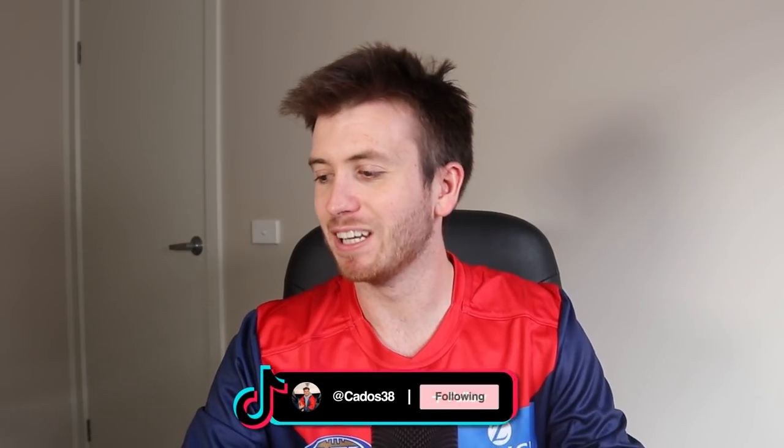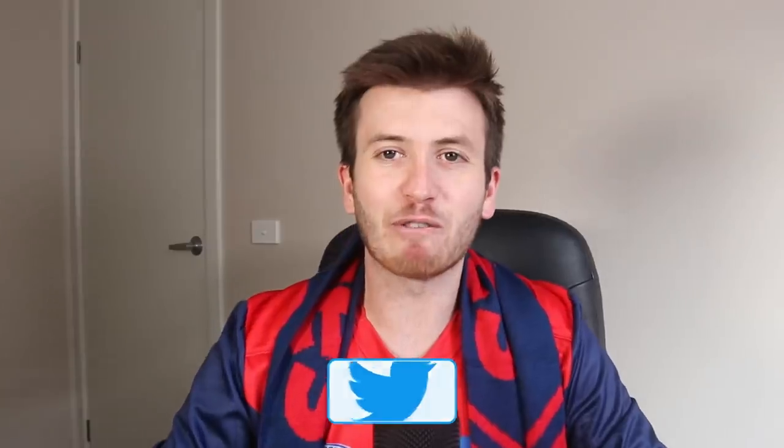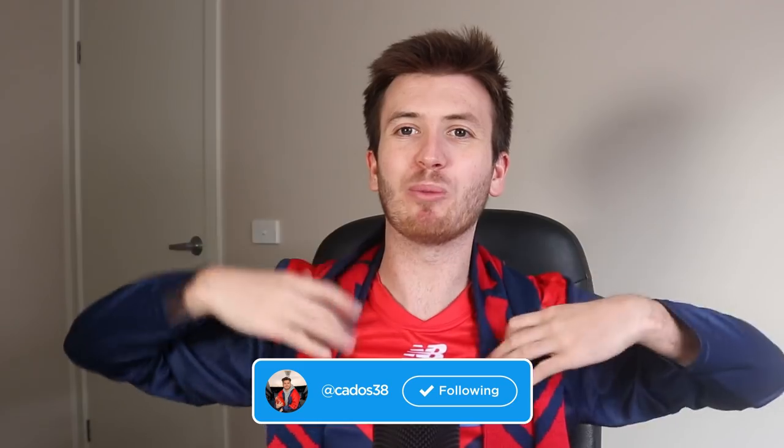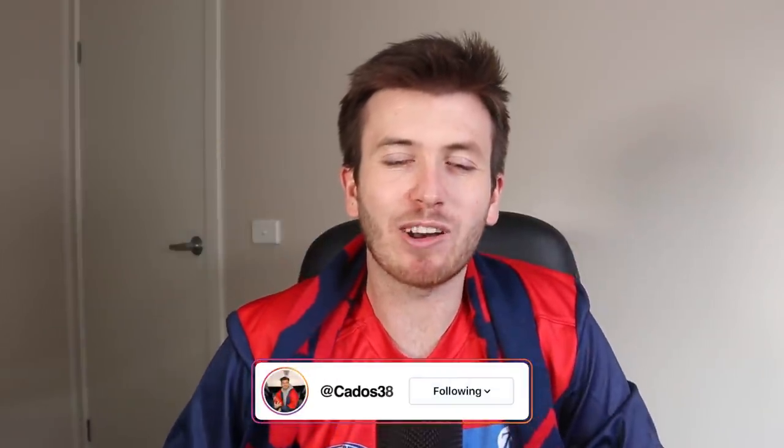If you want to get your hands on one of these, they are available at the Demon shop — I'll put a link in the description down below. If you're a Dees supporter and you haven't signed up as a member, I would suggest getting involved. You get your stickers, your scarf, and you get to support the club. I feel like I've gone from partial nuff to full blown nuffy, but it is absolutely worth it. Thanks for watching — I'll see you all very soon for some more content.